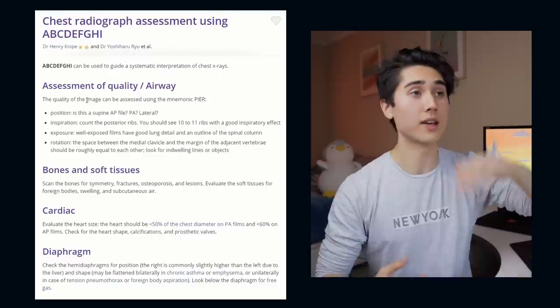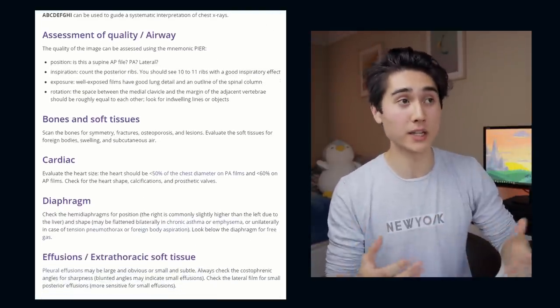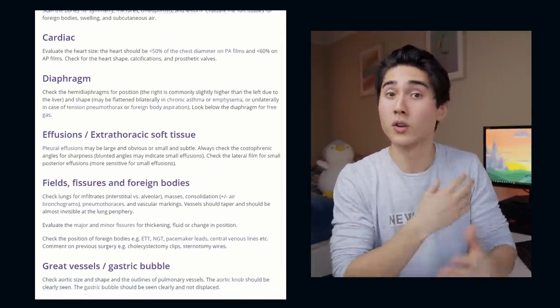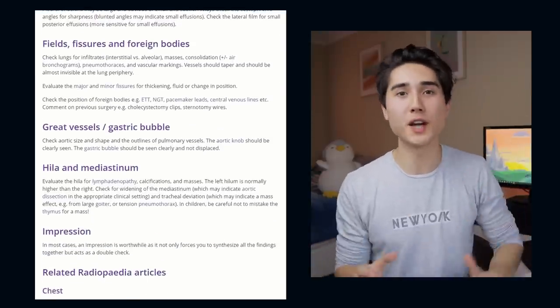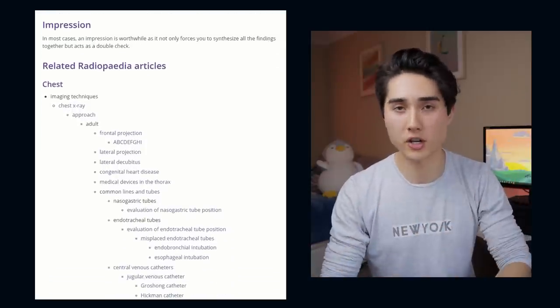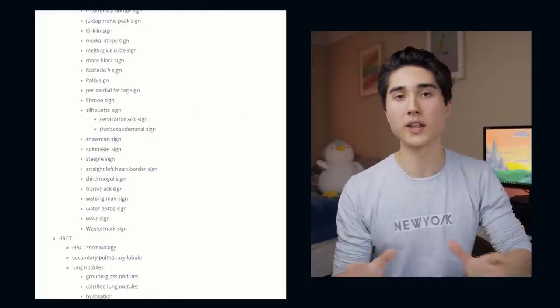For learning about imaging — x-rays and all that — I'd recommend Radiopaedia or Radiology Masterclass. Radiopaedia is great. When I was first learning how to read a chest x-ray, there was a really good article that broke it down into a mnemonic: A, B, C, D, E, F, G. A was assessing film quality and airways, B was looking at bones for fractures and soft tissue, and you work down from there. Not only do they have articles but they give you different case study pictures and questions. Radiopaedia is a really good resource for anything imaging.